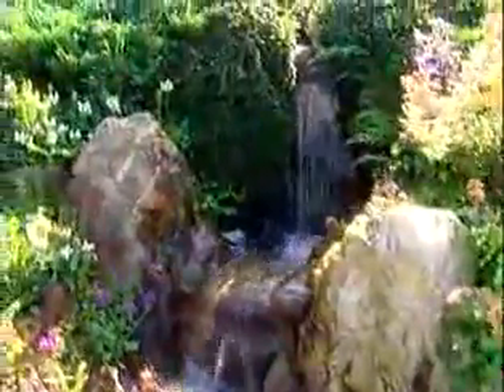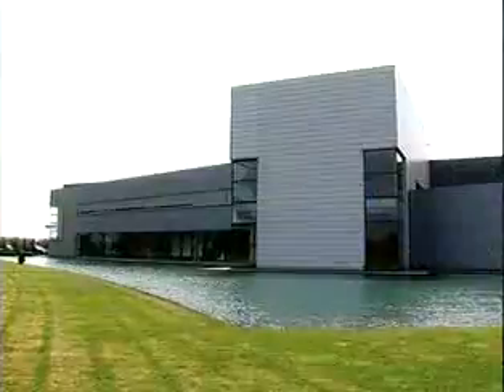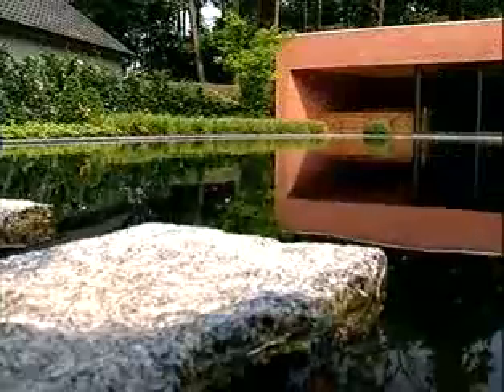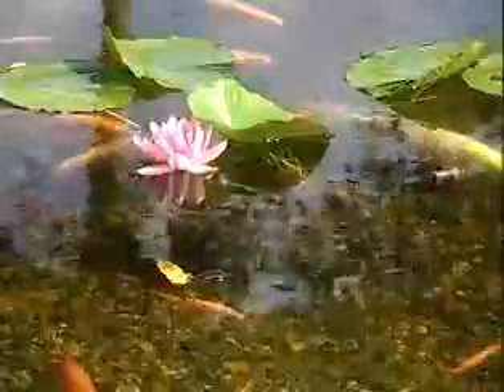It goes without saying that water features add value to residential property, business parks, golf courses, and recreational parks. With the development of modern materials and techniques, today everyone can easily build the water garden of his dreams.